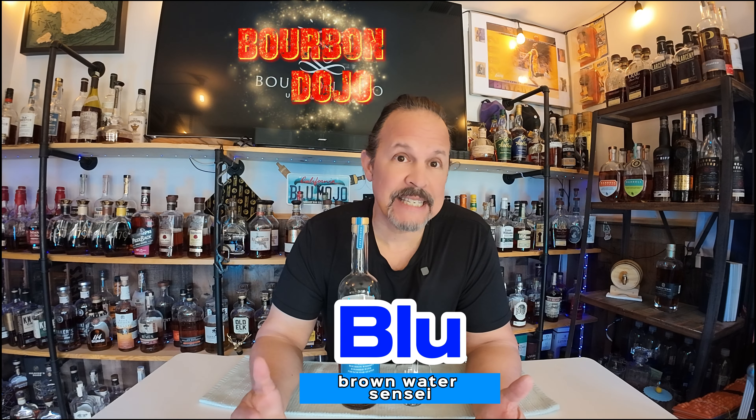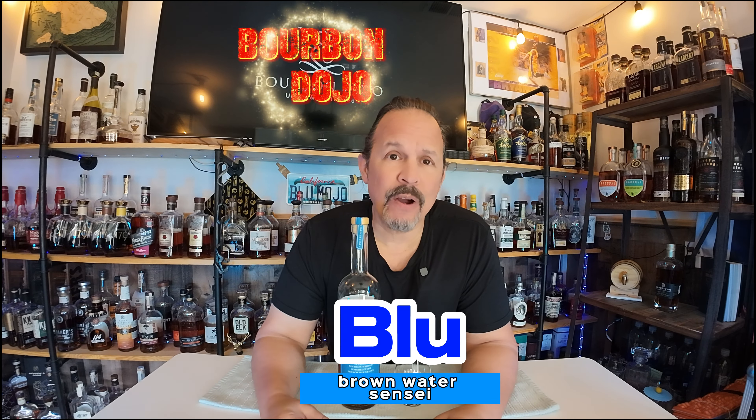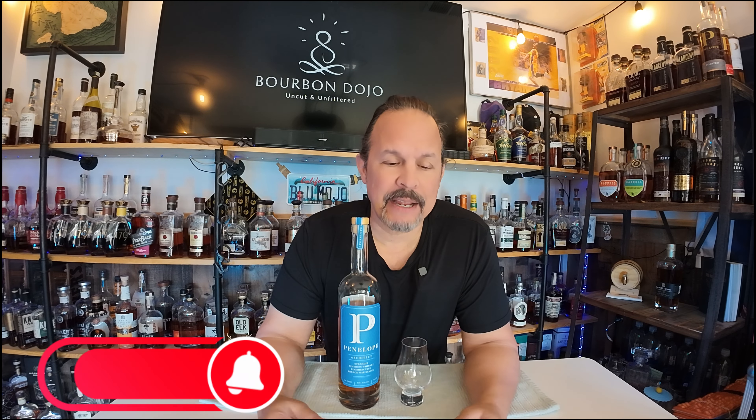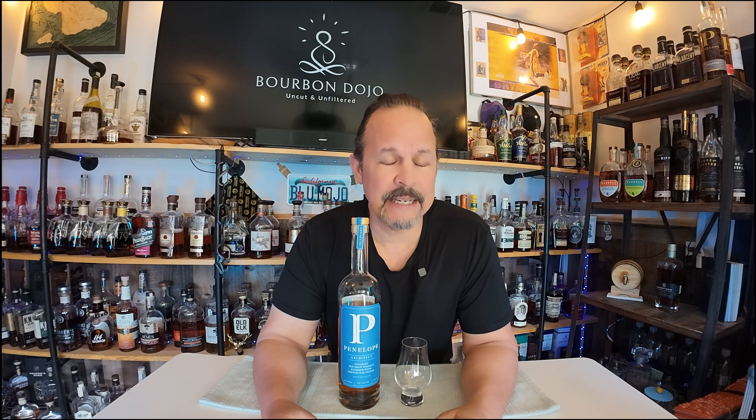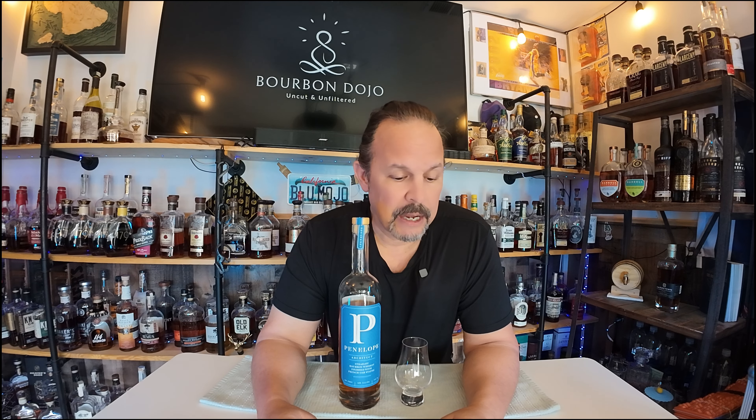Hey, shalom mi gente, welcome back to Bourbon Dojo. I am Blue, your brown water sensei. Welcome back to the channel — I am back after about a month hiatus, just to get myself back on track. It is March 2024, and I'm looking forward to doing a bunch more bourbon reviews with you all.